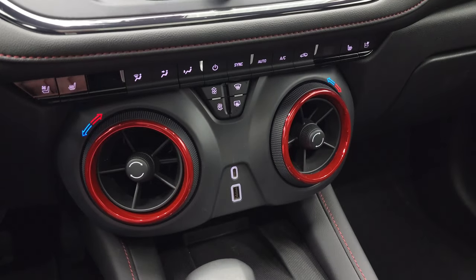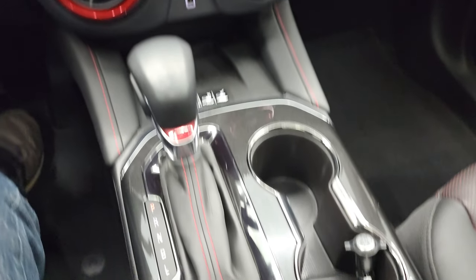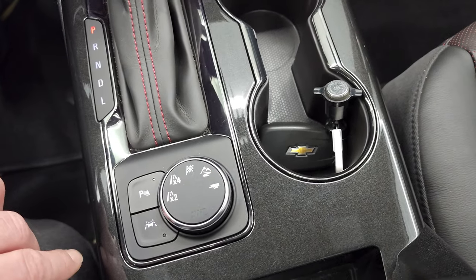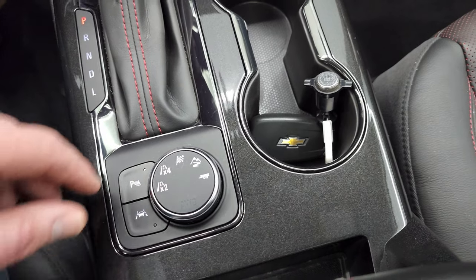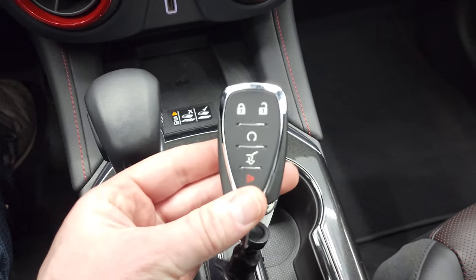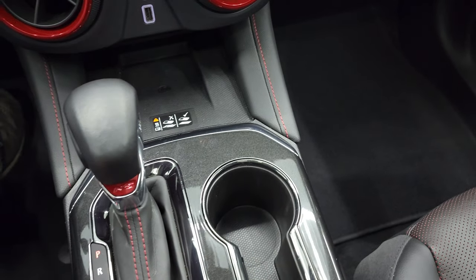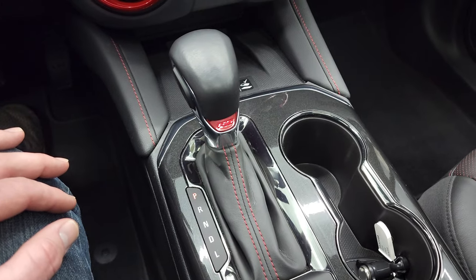Your dual climate controls, a USB, USB-C, heated and cooled seat button controls. Down here is your 4x4 selection, lane departure warning, parking sensors, wireless cell phone charge pad, and keyless entry with remote start. Key fob's in nice shape. And you get the automatic shifter right here.